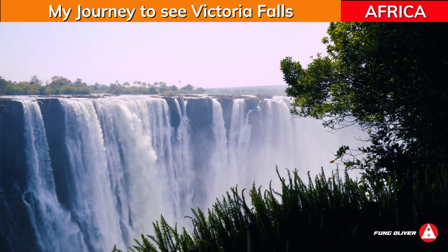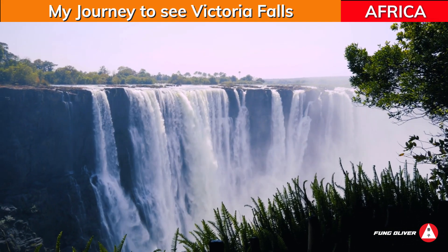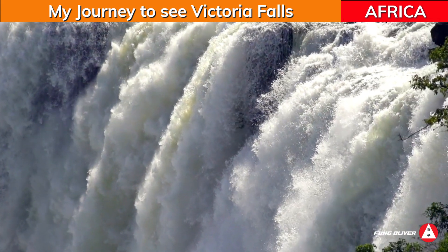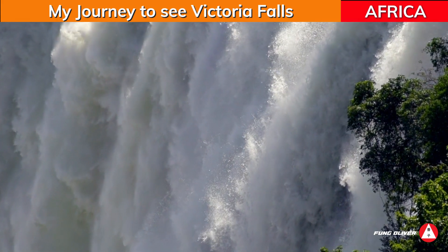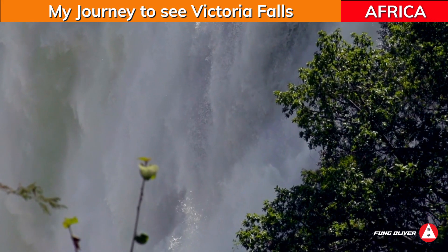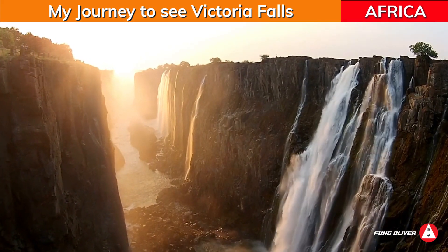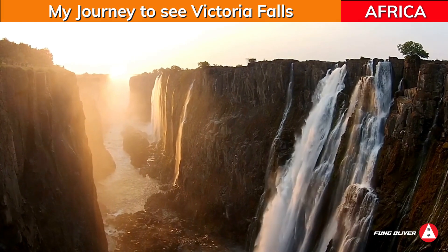While it is neither the highest nor the widest waterfall in the world, Victoria Falls is classified the largest, based on its combined width of 1,708 meters and height of 108 meters, resulting in the world's largest sheet of falling water. You will get a clearer view of the rocky ledge beneath the falls, which is pretty spectacular, but the falls might be somewhat underwhelming. It is one of the most amazing sights in the world.